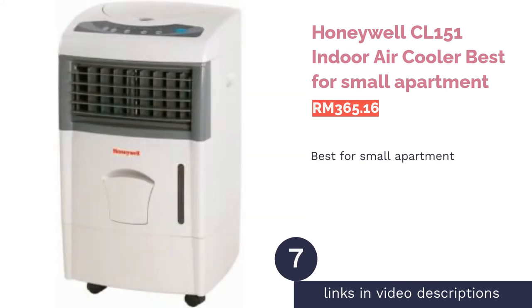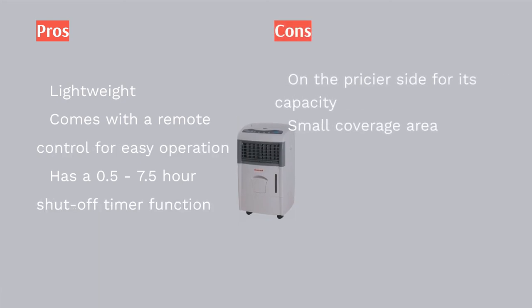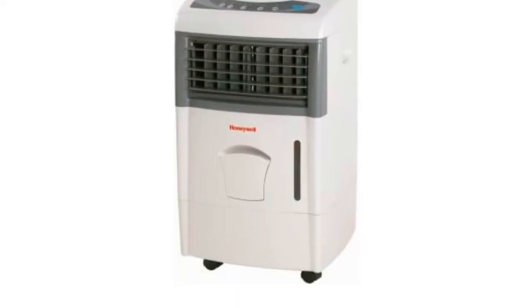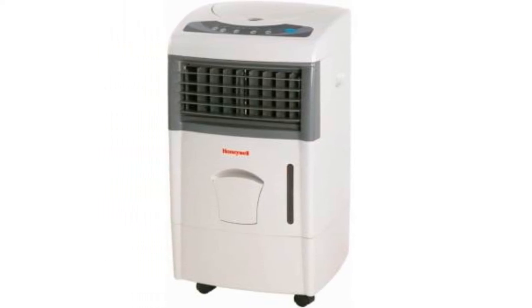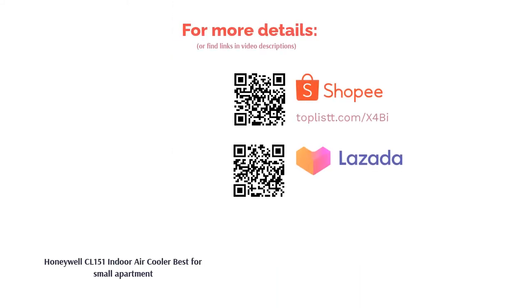The next product is the Honeywell CL151 indoor air cooler — best for small apartments. The Honeywell CL151 is the ultimate portable air conditioner for cooling small spaces. Unlike window conditioners, the CL151 does not need to be hoisted to a window and can instead be easily installed anywhere in your room. The CL151 has a low power consumption of only 126 watts, which means more savings on your electricity bill. On top of that, there is an option to adjust the humidification level with its three speed settings.